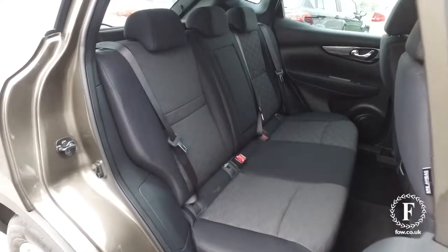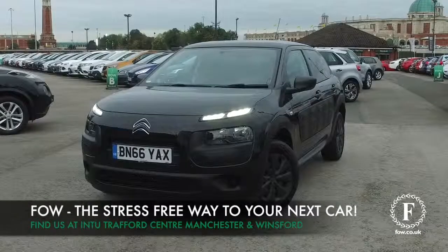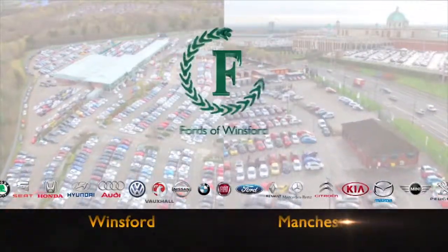Give our call centre a call, reserve the car — no deposit, no obligation. Bring your licence with you and have a test drive. Come and discover this great car for yourself at Fords of Winsford.